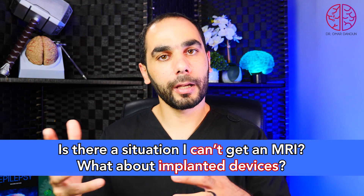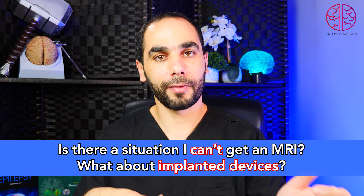Is there a situation where you cannot get a brain MRI, and what about implanted seizure devices? Most patients can get their MRI done. However, if you have metal in your body that is not compatible with MRI — for example, if someone was shot in the head and there are bullet fragments in the brain — we cannot do an MRI. Most implanted devices made after the early 2000s are MRI compatible, and now every implanted device should be MRI compatible through modern engineering techniques.